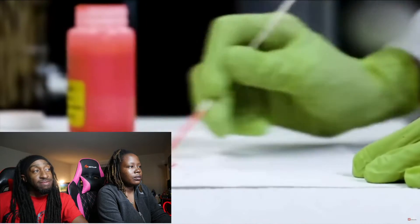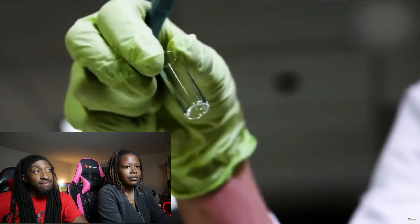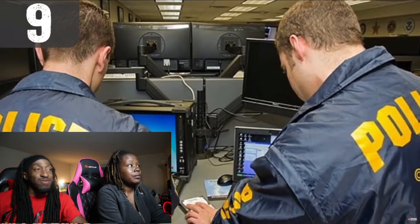They also have a team of handwriting experts that inspect the handwriting of any letter that has a threatening word in it. Number nine: protective intelligence.